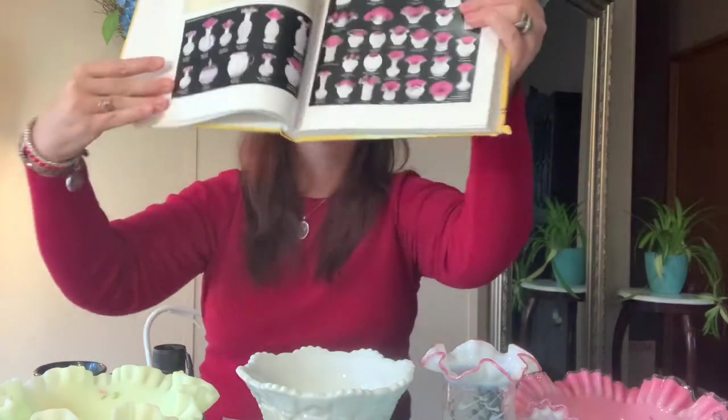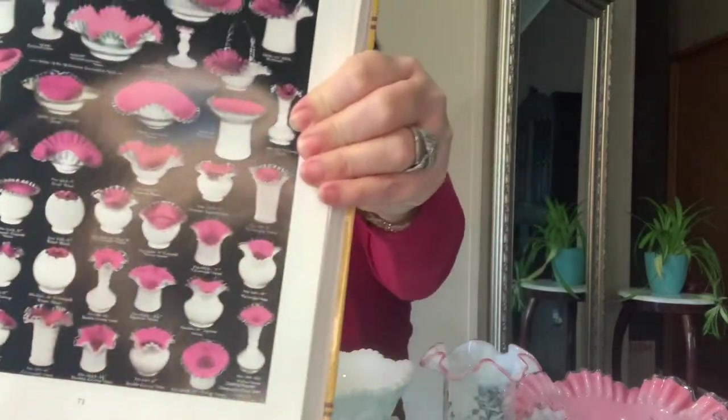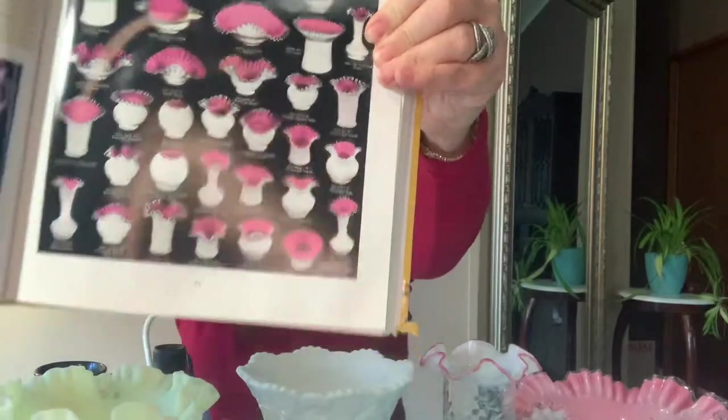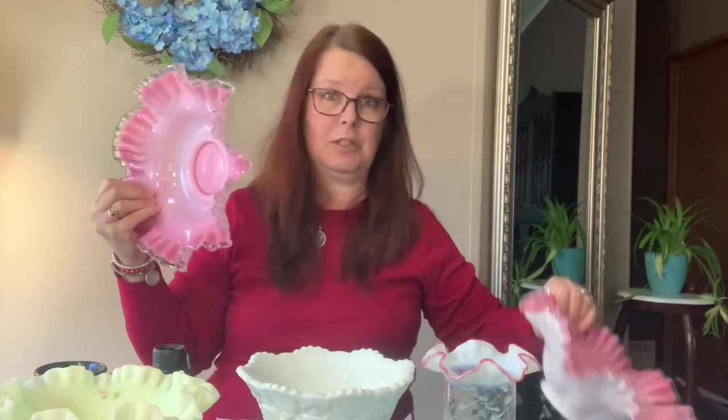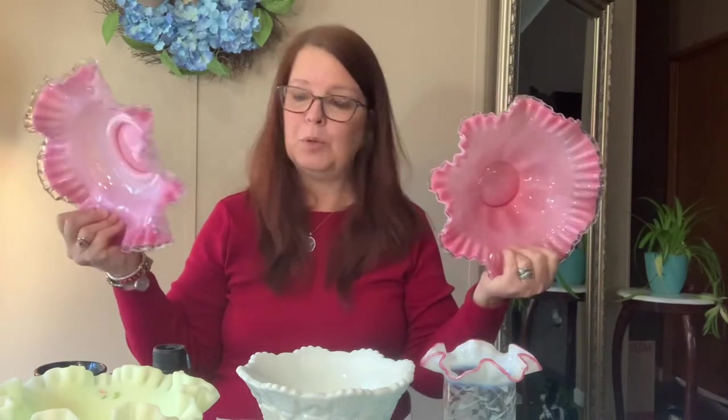Look at all those different designs — they have some gorgeous peach crest in there. Back in 1999 it was $70–$80, and I think glass went out and came back and it's still strong. If I can get that price, I'd get back what I paid for the whole lot in just two bowls — that would be wonderful.